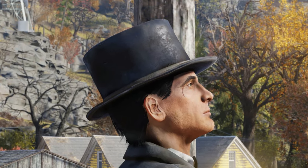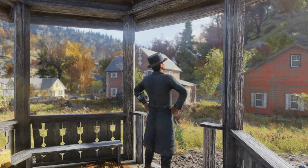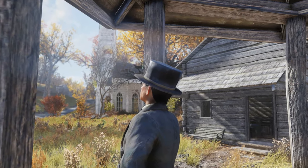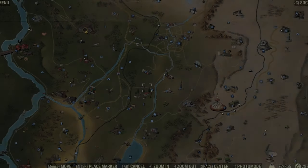Hello there Vault Dwellers, KatoGenesis here, bringing you a guide for Fallout 76, this time showing you one of the locations you can find this Civil War era outfit. This is a cosmetic matching hat and suit combo. Without further ado, let's go find it.